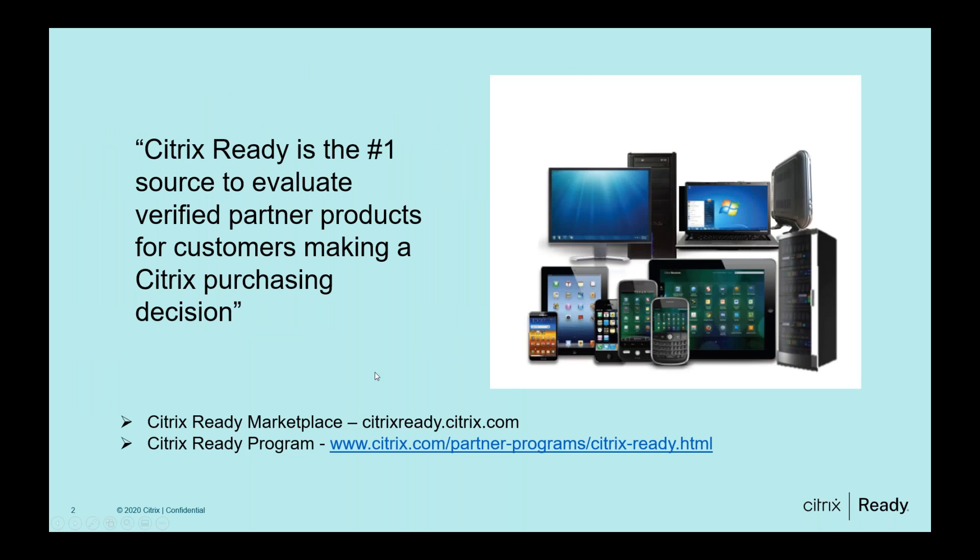The Citrix Ready program is an end-to-end technology partner program which helps software, hardware, and service companies develop and integrate their products with Citrix technologies and verify their products' functionality within Citrix environments. After going through a rigorous testing and verification process, these products are approved as Citrix Ready verified products. Partner solutions listed on the Citrix Ready Marketplace are an online resource that customers can use to easily search and find compatible solutions for their Citrix deployments.